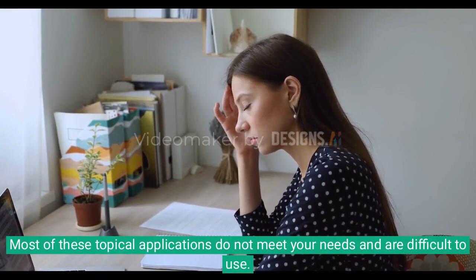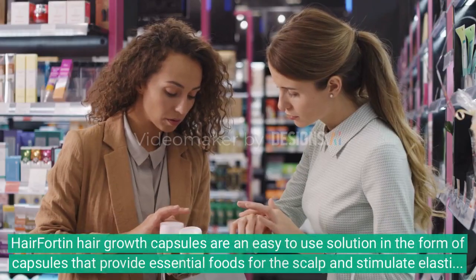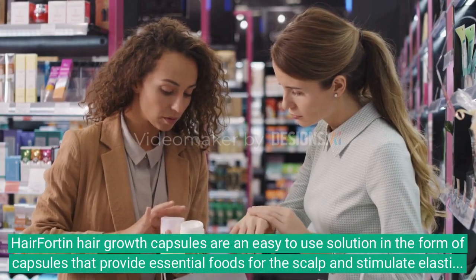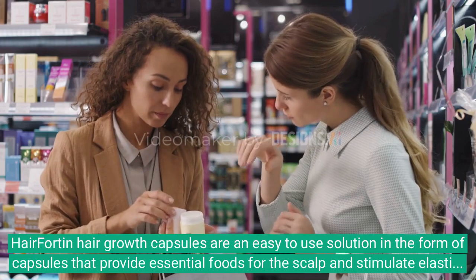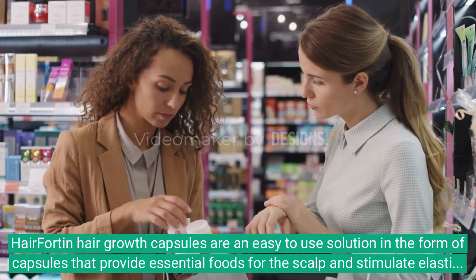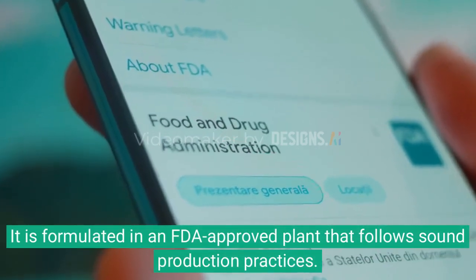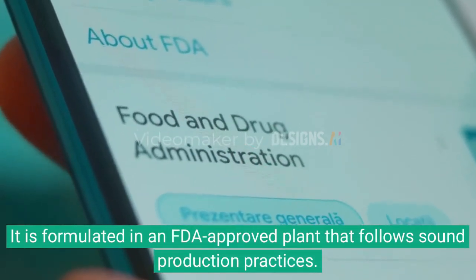Most of these topical applications do not meet your needs and are difficult to use. Hair Fortin hair growth capsules are an easy to use solution in the form of capsules that provide essential foods for the scalp and stimulate elasticity in the hair cortex. It is formulated in an FDA-approved plant that follows sound production practices.